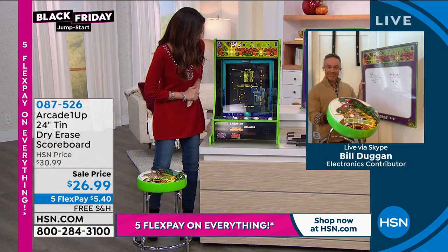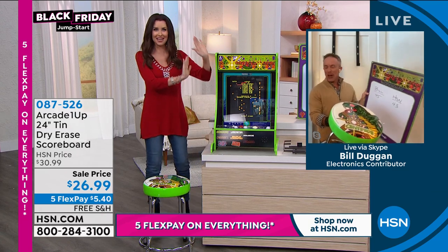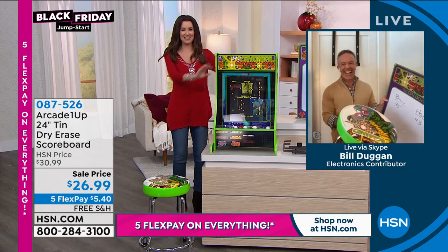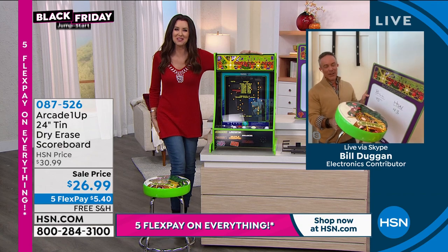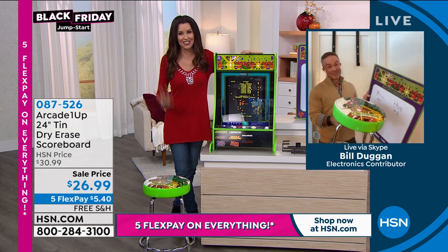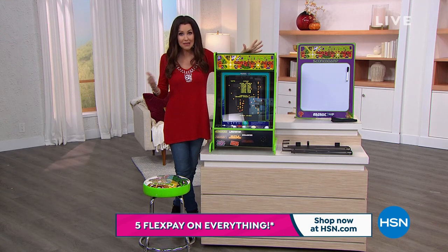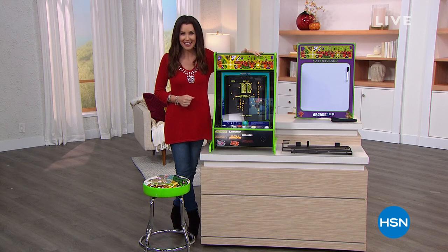I had to stop playing this because otherwise I would not be able to pay attention. Step away from the Centipede! Thank you so much, Bill. You're bringing the party. We're just getting started — but get them while you can. There is no last-minute shopping this holiday season. So you see something that works for you, you've got to get it now.